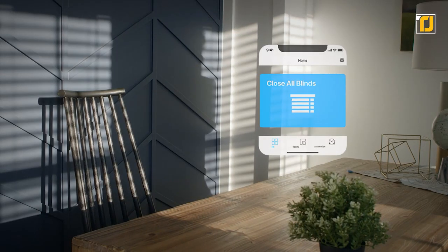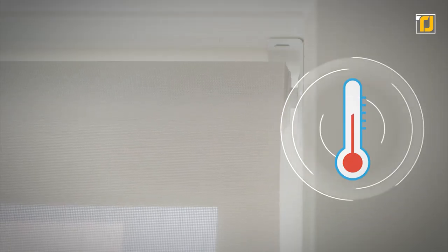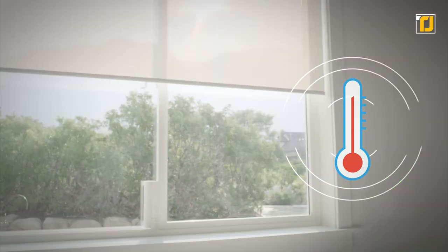Easily connectable with leading smart home devices, including Amazon Alexa, Apple HomeKit, and Google Assistant, the device allows you to control your blinds through a variety of ways.